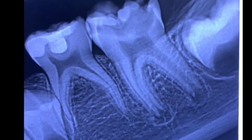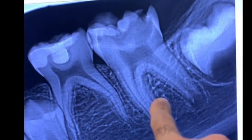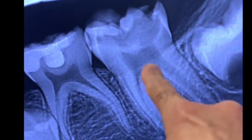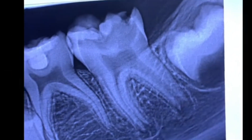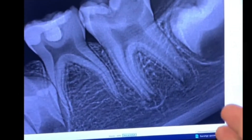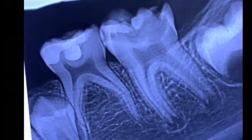This little eight-year-old was referred to me for endodontic treatment of tooth number 19. As you can see, there is large decay into the pulp, and take a look here — wide open apices. We discussed options with the mother and the dentist, and they wanted to try to save the tooth.